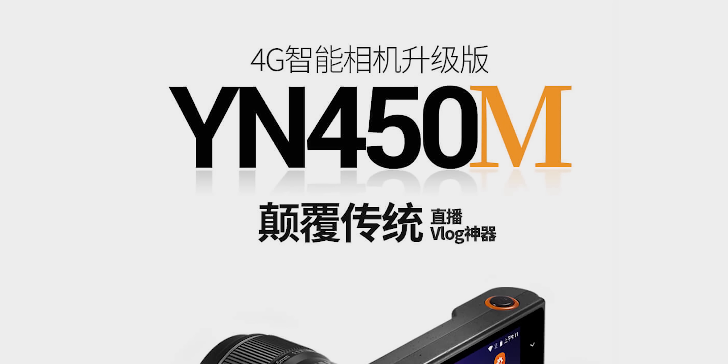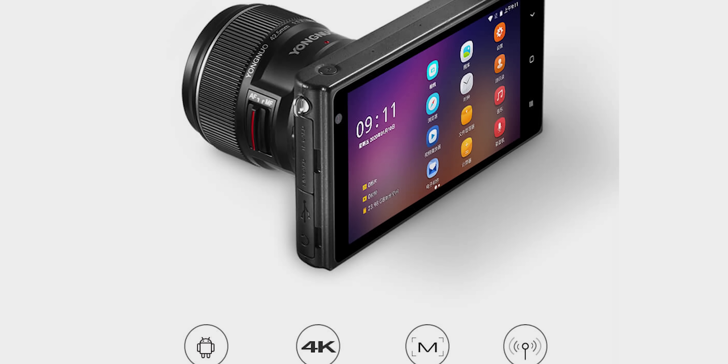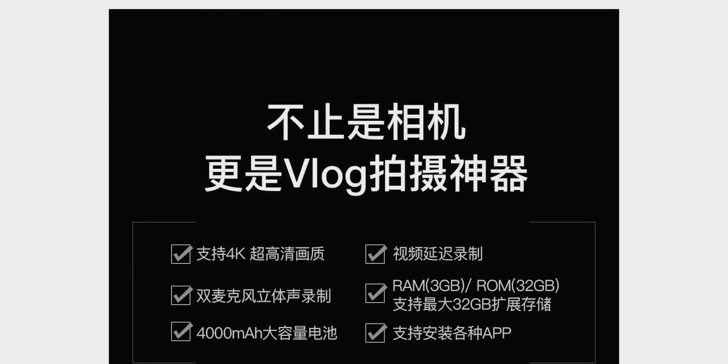The Yongnuo YN450 first got my attention through a random social media post where I went, wow, what a brilliant idea. Instead of making our phones more camera-like, why don't we just make our cameras more phone-like?